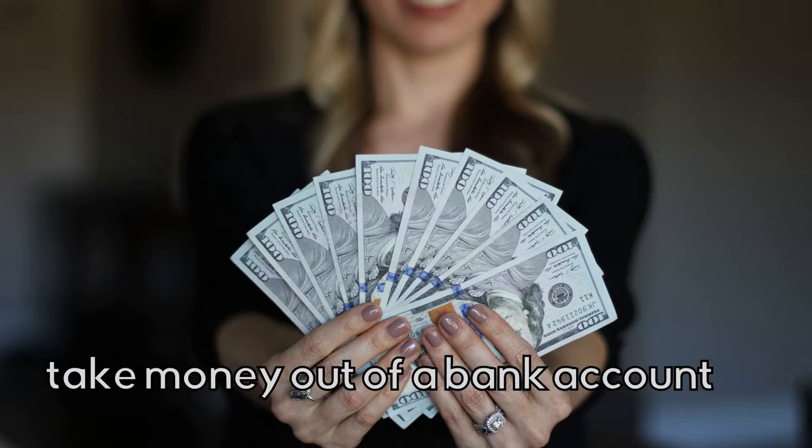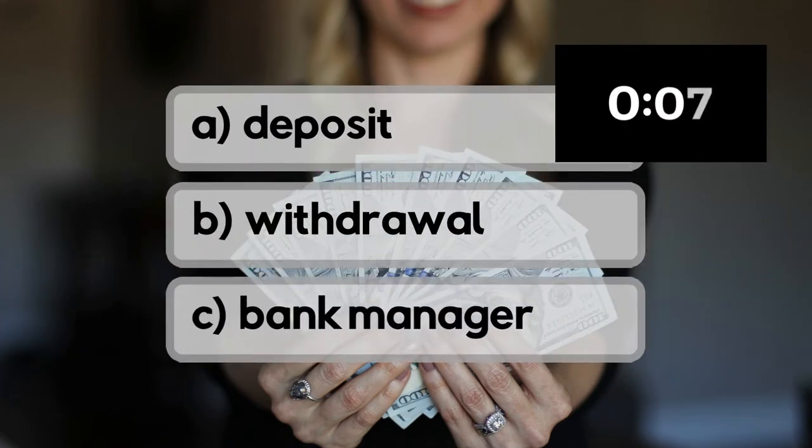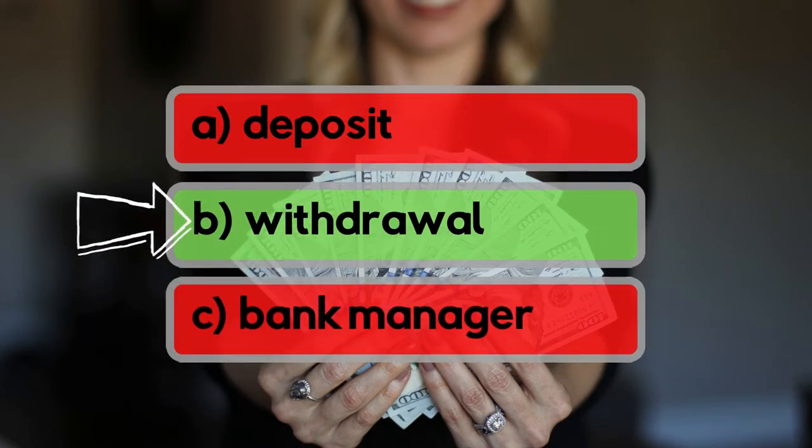To take money out of a bank account. Is it deposit, withdraw, or bank manager? It's withdraw!